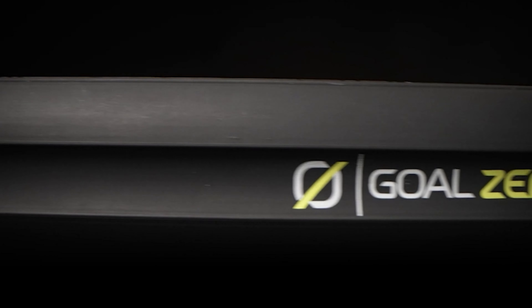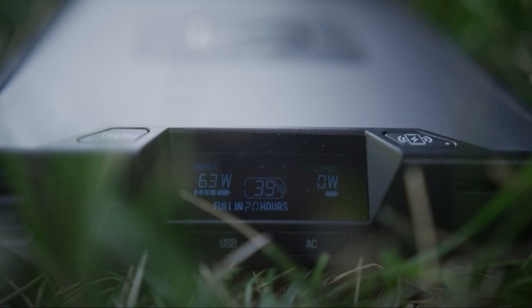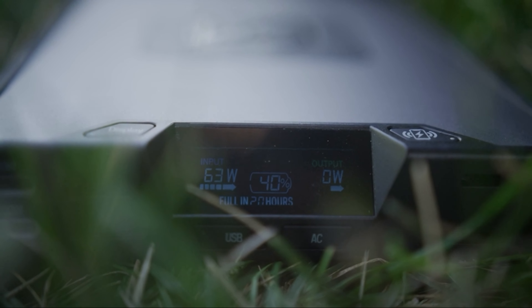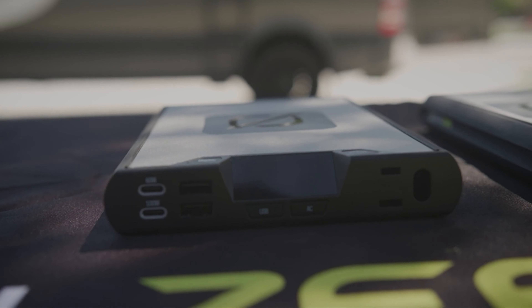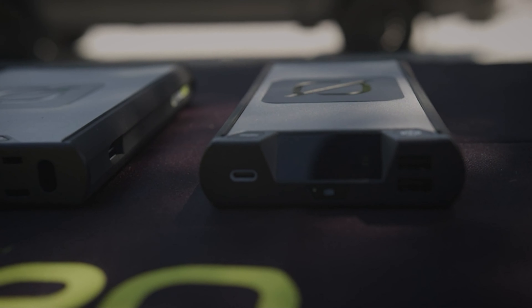Whether you call them battery packs, power banks, or portable chargers, these accessories do one thing well: charge your devices when you can't find an outlet. Small enough to fit in a day pack and sturdy enough to live at the bottom of your carry-on, battery packs can charge your smartphone, tablet, laptop, or even all three at once, depending on the size of the battery.